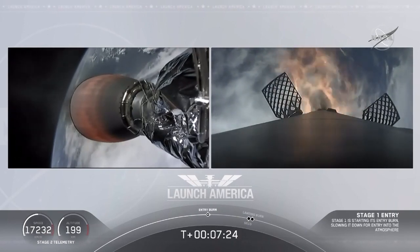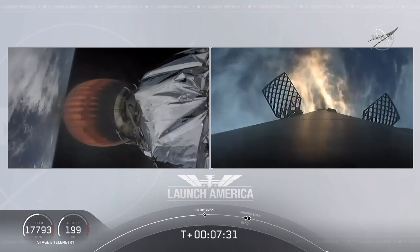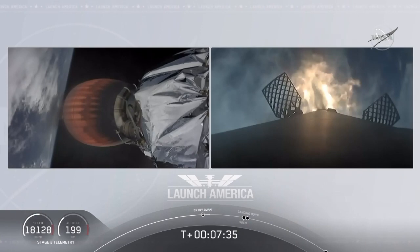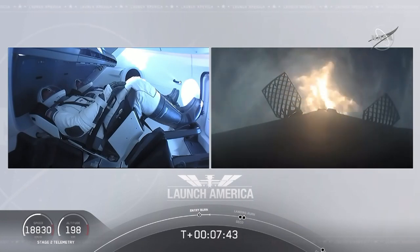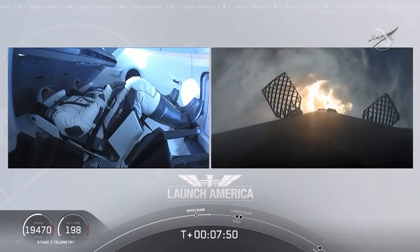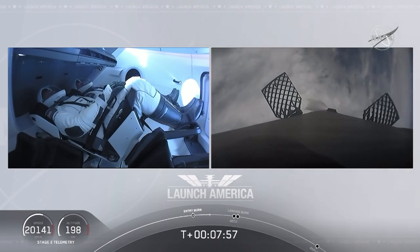And there is that entry burn beginning. This burn lasts about 36 seconds long. Stage 2 FTS is saved. While that entry burn continues, we're just about a minute away from SECO. We'll have a number of events all happen in rapid succession — it'll be the second engine cutoff, and we'll be looking for that Stage 1 landing burn shortly after.